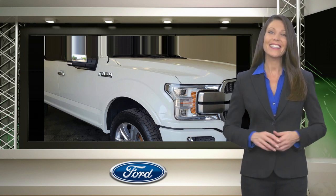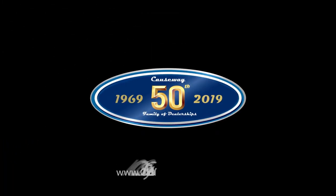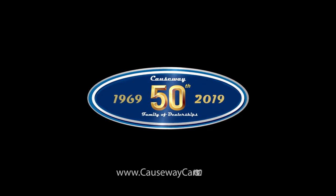Relax, it's covered. For more information on the...